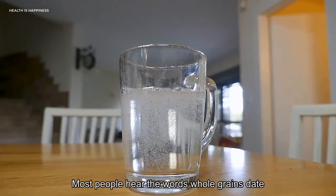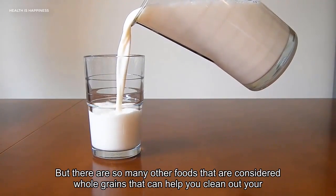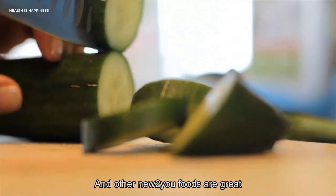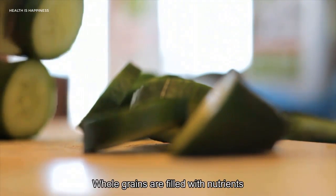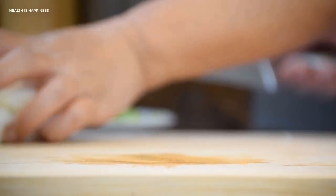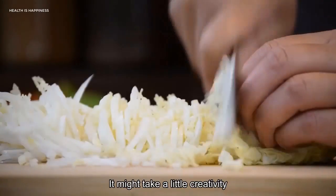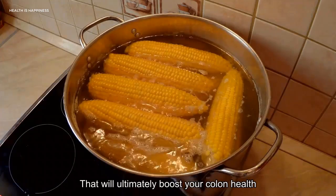9. Whole Grains. When most people hear the words whole grains they typically think of whole grain bread, but there are many other whole grain foods that can help clean out your colon. Brown rice, barley, quinoa, oats, millet, rye, spelt, buckwheat, and amaranth are great sources of fiber as well as vitamins and minerals your diet may be lacking, says VeryWell Health. Whole grains are filled with nutrients that will get your gut moving. Try introducing one of these grains into your diet — for example, a cold quinoa salad with mixed greens, grilled chicken, and lemon vinaigrette.